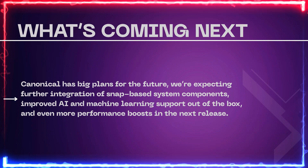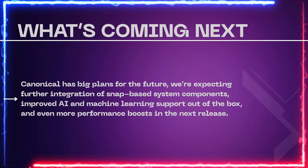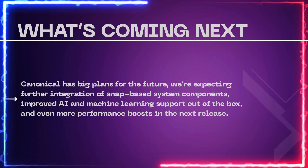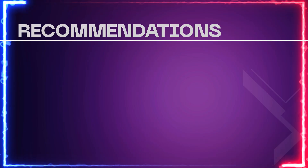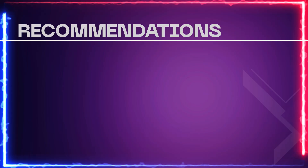What's coming next? Canonical has big plans for the future. We're expecting further integration of Snap-based system components, improved AI and machine learning support out of the box, and even more performance boosts in the next release. Drop your thoughts in the comments, and if you enjoyed this deep dive, don't forget to like, subscribe, and hit that bell icon for more Linux updates. Thanks for watching, and I'll see you in the next one.